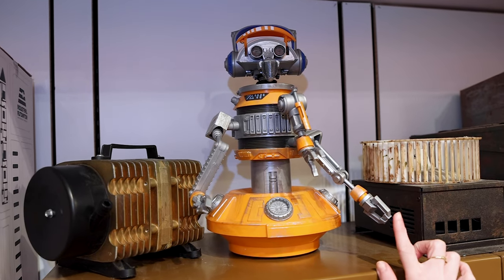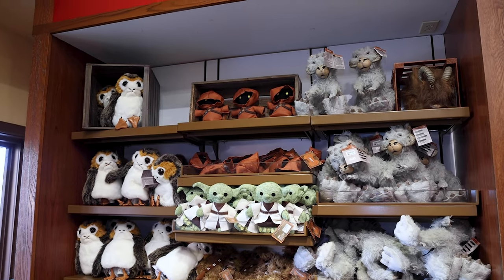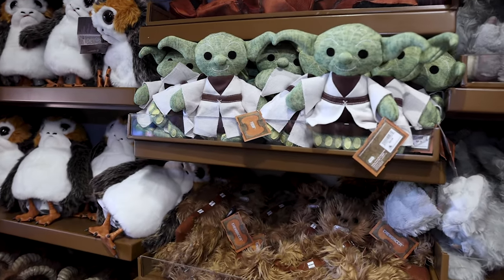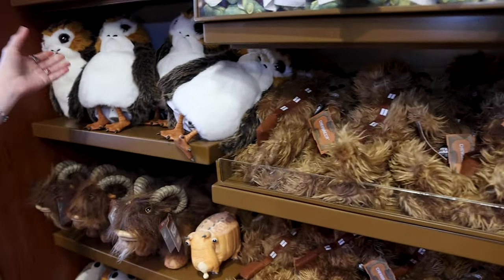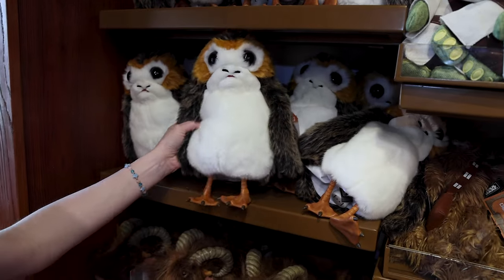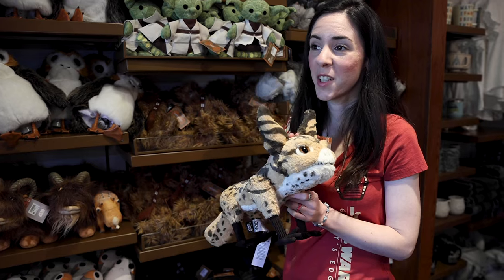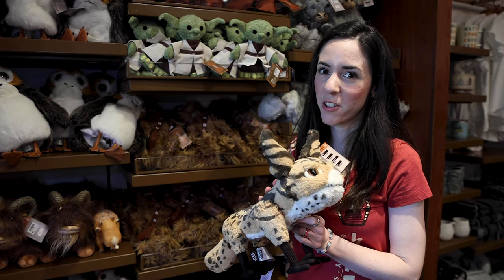Rex is on display up here and soon he'll be in my house. We've got creatures from the Creature Stall and even toys from the Toydarian Toymaker Stall, like this Yoda plush doll — remember, these are supposed to look handmade. Look at Chewy. These are $23 each. This Porg is like a puppet and is $55 from the Creature Stall. My favorite is the Loth Cat because you pet him, he makes noises, and he purrs.